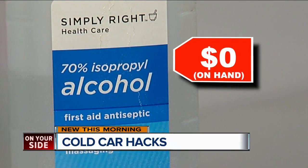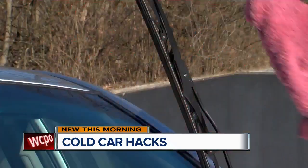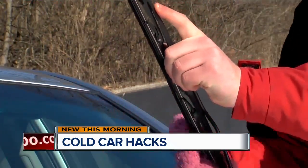And then finally, alcohol. How does alcohol help you with your car in the wintertime? You spray it on a towel and wipe your windshield wipers down and it gets all that grime off of them.